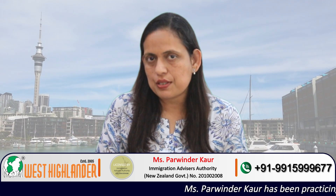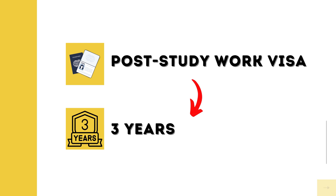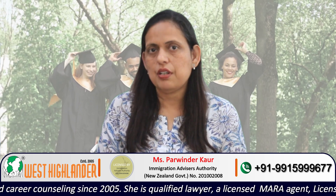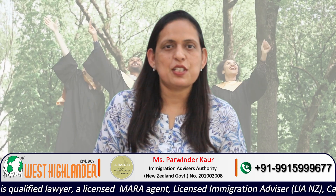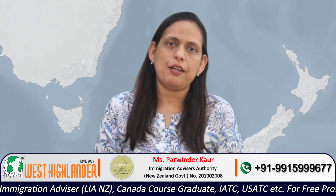On successful completion of the Masters in Management program in New Zealand, as per the policy, students would be eligible to apply for a post-study work visa of three years. So the 18-month Masters by Coursework program would lead to three years of post-study work visa. Even if you choose to do a Masters by Management Research program, which is a one-year program, you would still be able to apply for a post-study work visa of three years.